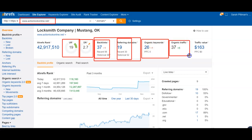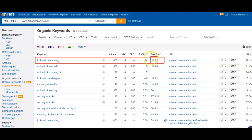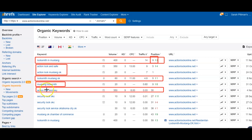Jumping into the keywords, I want to see what you're actually getting found for. 'Locksmith mustang' is a good keyword — there's 400 search volume and you're sitting at the bottom of the first page. You just moved up from the second page — jumped two slots. 'Action lock and safe' is somebody searching for your name, same with 'action lock mustang.' But then 'locksmith mustang' — you're at the fifth position, so even with less search volume you're still getting five people.